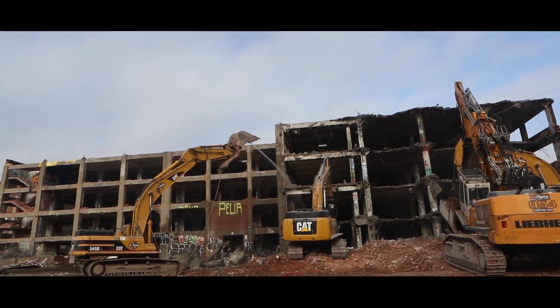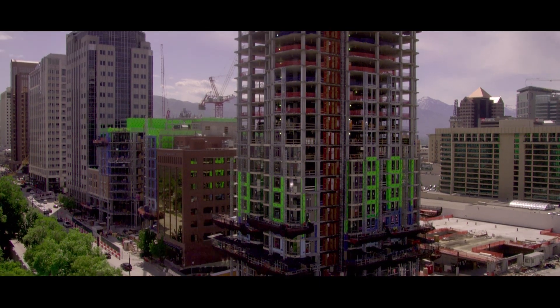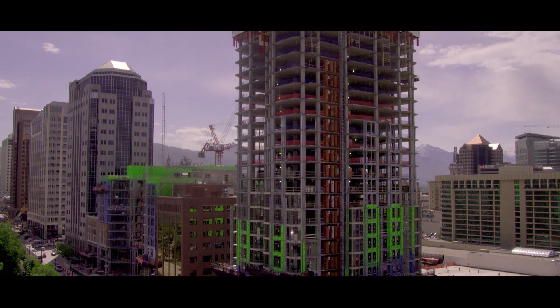The construction industry is the world's largest consumer of raw materials. A World Economic Forum report found that less than a third of construction and demolition waste is recovered and reused. The industry also accounts for 25-40% of global carbon emissions. There are a lot of people working on solutions across the world. Today I would like to introduce you to one of the research projects that looks promising.